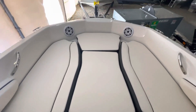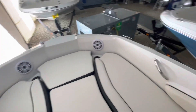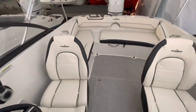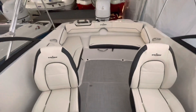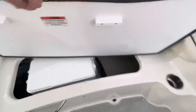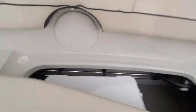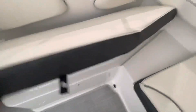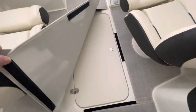A couple of cup holders there. Spacious cockpit. Underneath this cushion you've got a little cooler and some storage area. There's your anchor light, and additional storage under this cushion here.